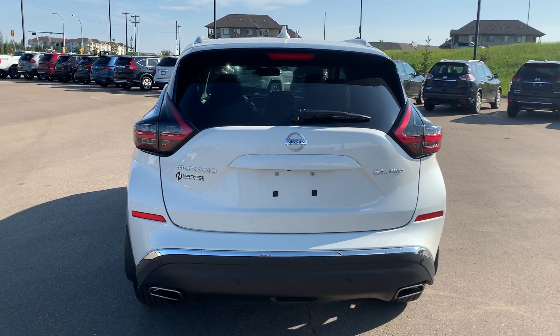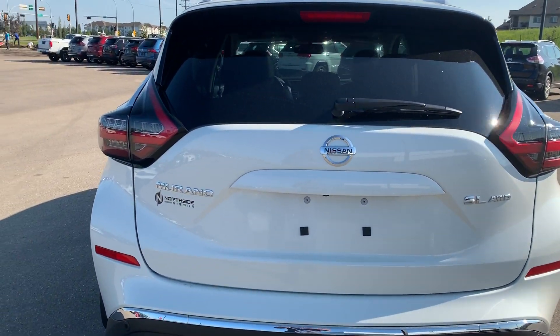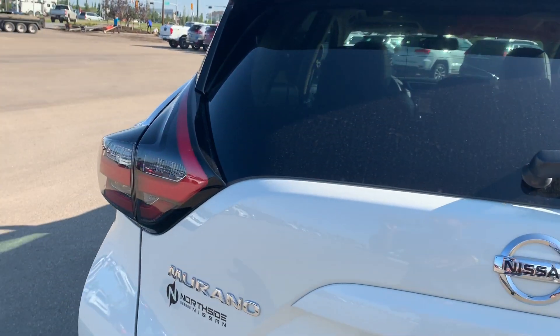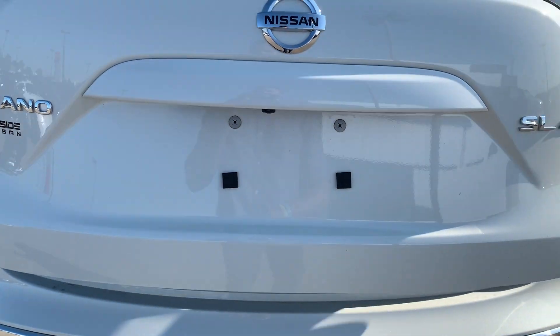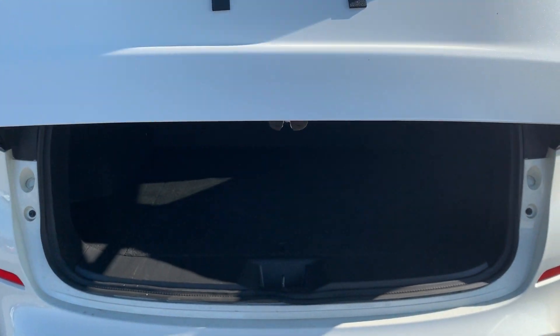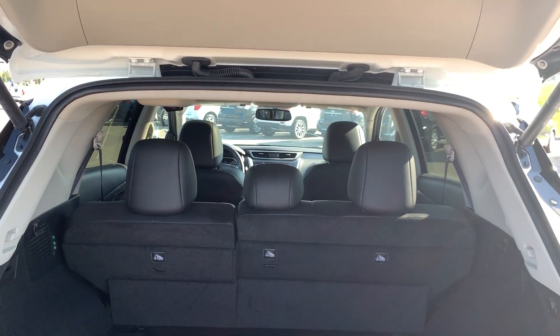Taking a look at the back, you have rear parking sensors as well as LED tail lights. They are redesigned in a more Euro style. There's also a kick-motion feature as well as a power liftgate that opens up like this. Take a look at all that cargo space in this vehicle. Jeffrey, this is your 2019 Nissan Murano SL.